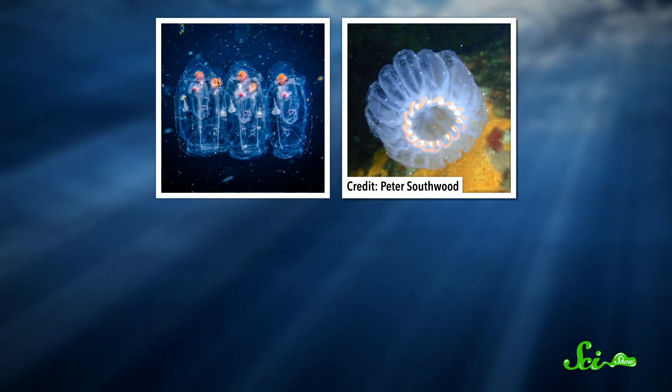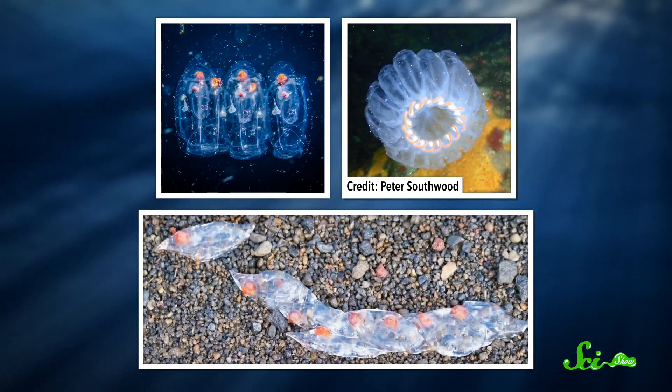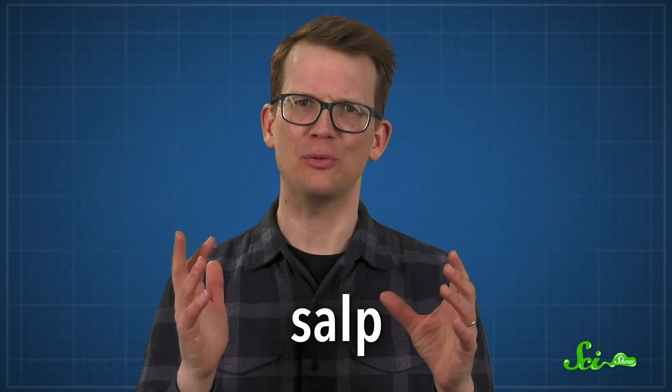You might have heard them called jellyfish eggs, sea walnuts, or simply balls of goo. But the correct term is salp — that's the real name for this real thing. This amazing set of ocean-dwelling animals has long been misunderstood and underappreciated, even though they are a lot like us, and could help us tackle some of the biggest scientific challenges we are facing today.